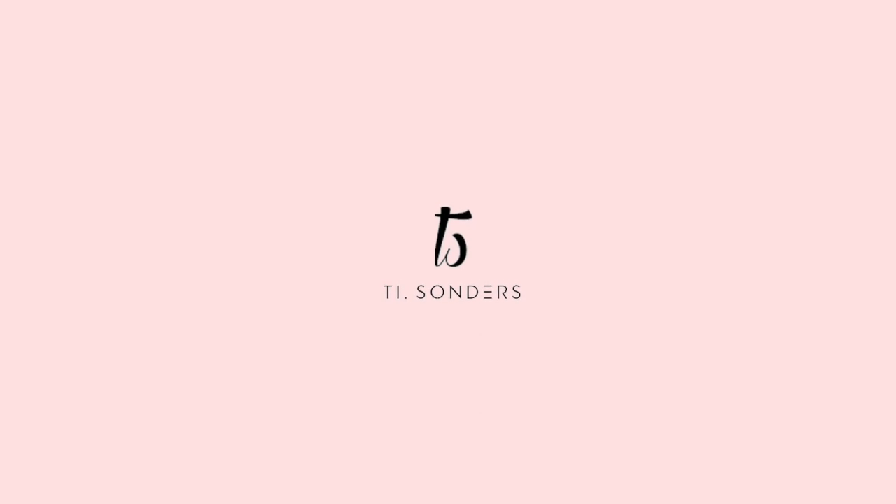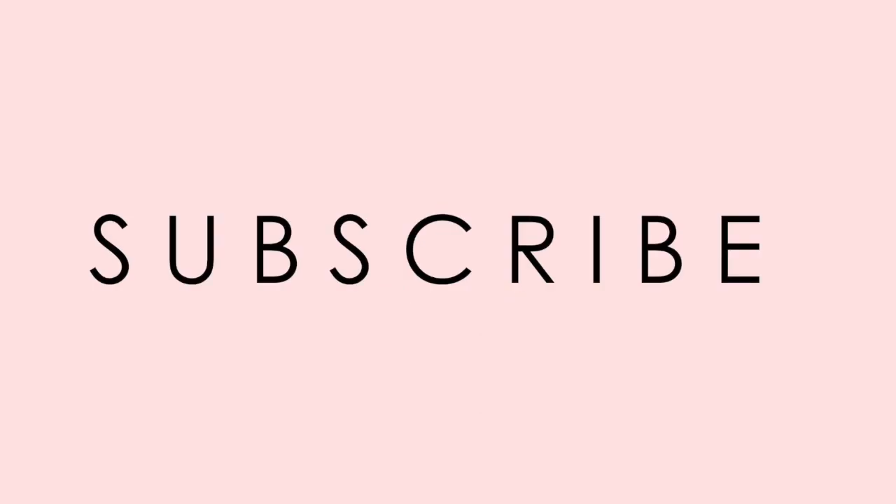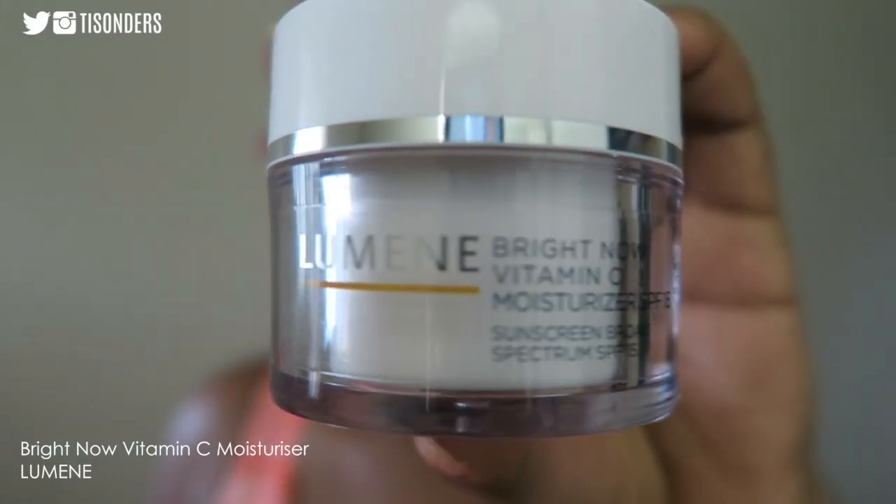Hey guys, so in today's video I decided to show you my no-makeup makeup look. In all fairness, this is pretty much my everyday makeup look when I do decide to wear makeup.